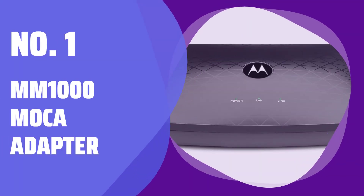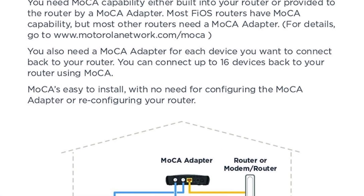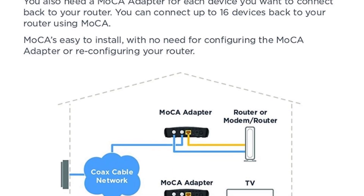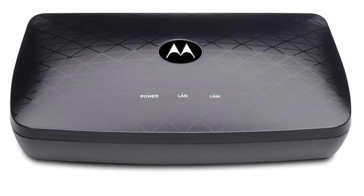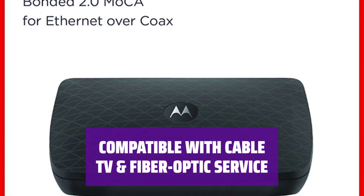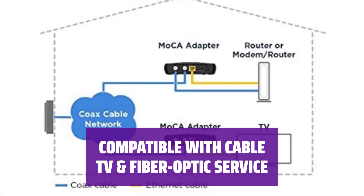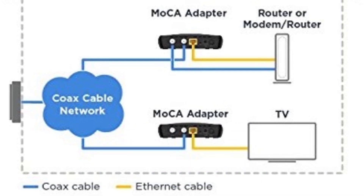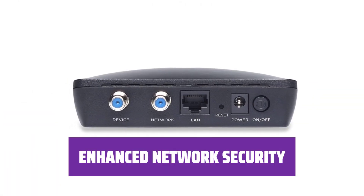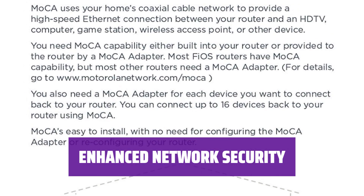Number 1: MM1000 MoCA Adapter. The MM1000 MoCA Adapter utilizes a home's coaxial cable wiring to quickly and securely connect your router to any device with an Ethernet port. Enjoy speeds up to 1000 Mbps for superior performance. Transmit data over the same Coax cables as your cable TV or fiber optic service without any interference. Note that it is not compatible with DirecTV, DISH, AT&T Internet, and AT&T U-verse Coax networks. The included point-of-entry (POE) filter prevents unauthorized access to your MoCA network, ensuring the security of your data and devices.